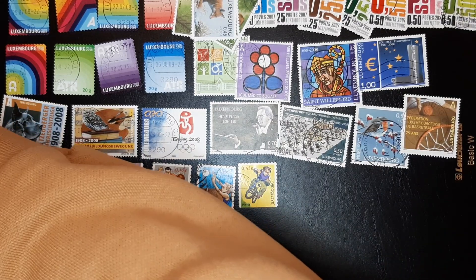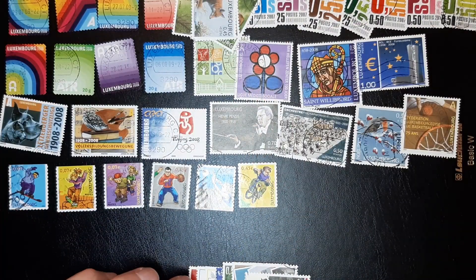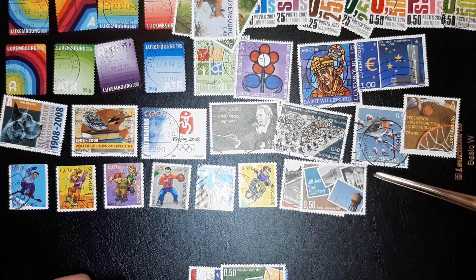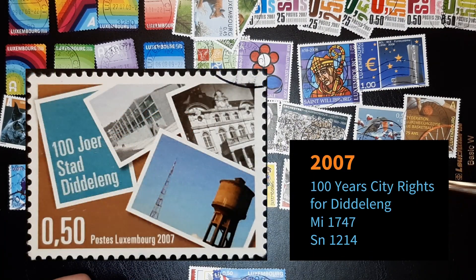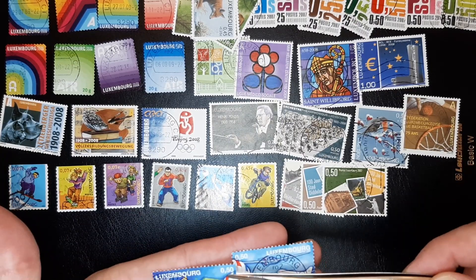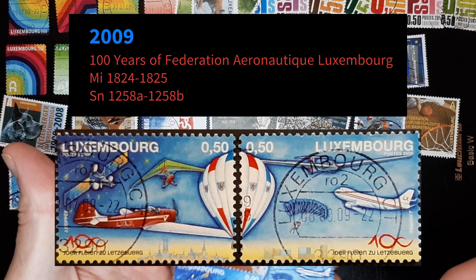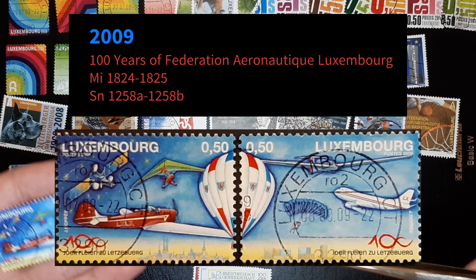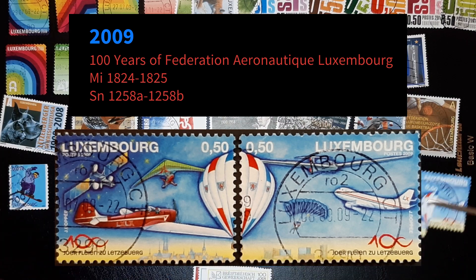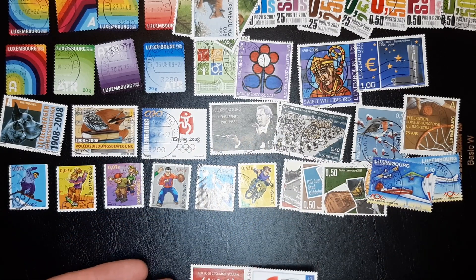I've already said numerous times that I love Luxembourg stamps. I do believe I have this series apart from one — I'm not sure which. I think there's a 50 in brown, but I'm not sure. This is also a series. Oh yeah, this has to be together like this. I think there's a third one, but it looks complete.